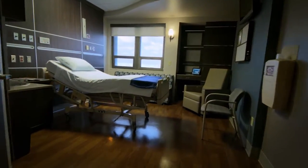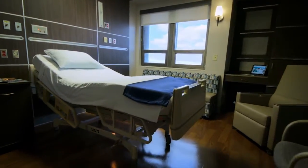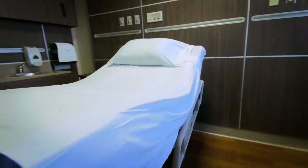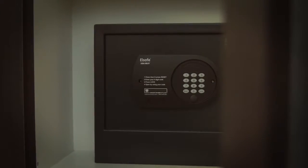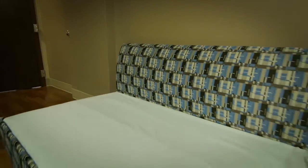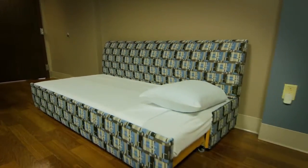Inside our patient rooms, no detail was overlooked. We included amenities and comforts of a luxury hotel like dark wood furnishings, dim recessed lighting, your own personal safe, modern private bathrooms, flat screen TVs, and a pull-out sofa for an overnight guest.